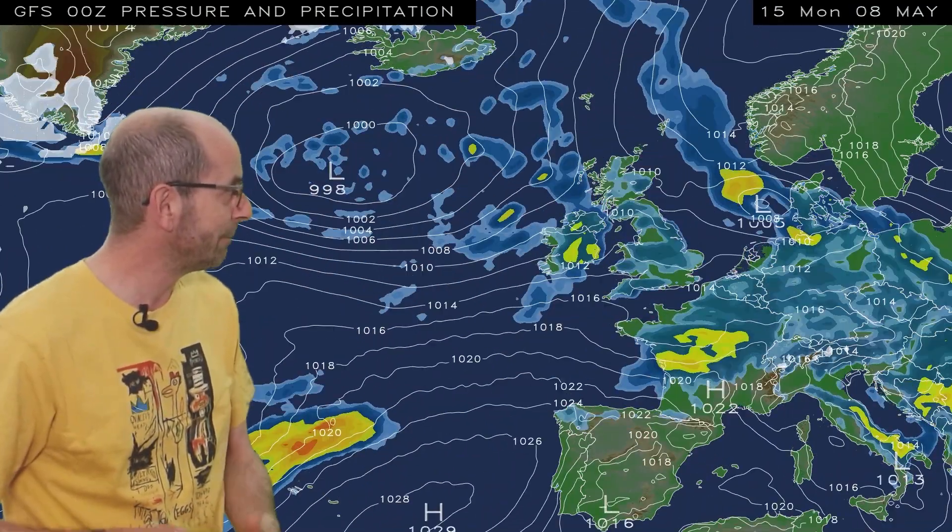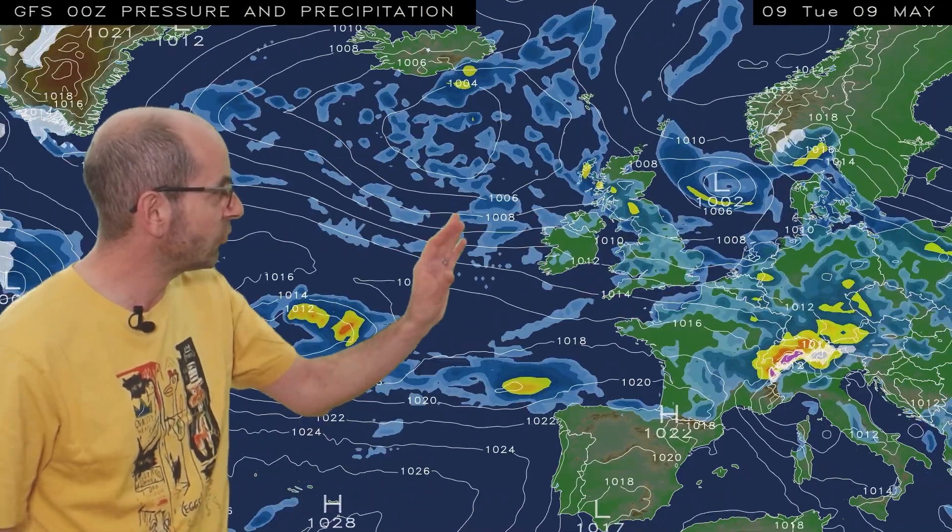Continuing, it stays changeable or unsettled through Sunday, Bank Holiday Monday, and Tuesday, with the Atlantic in the ascendancy — areas of low pressure bringing showers or longer spells of rain. Not fantastic through week one if it's dry, warm and sunny conditions that you're hoping for.